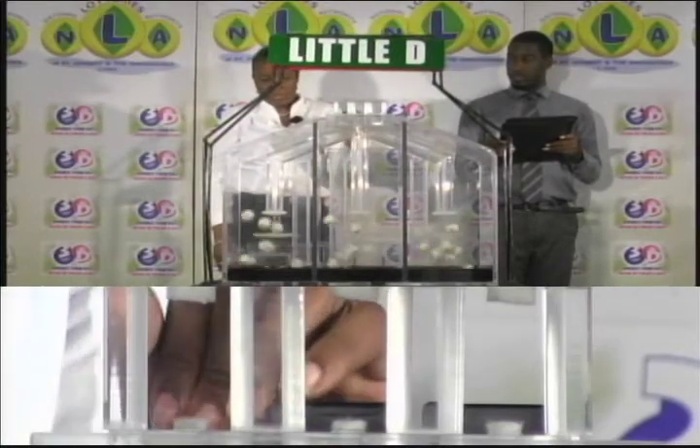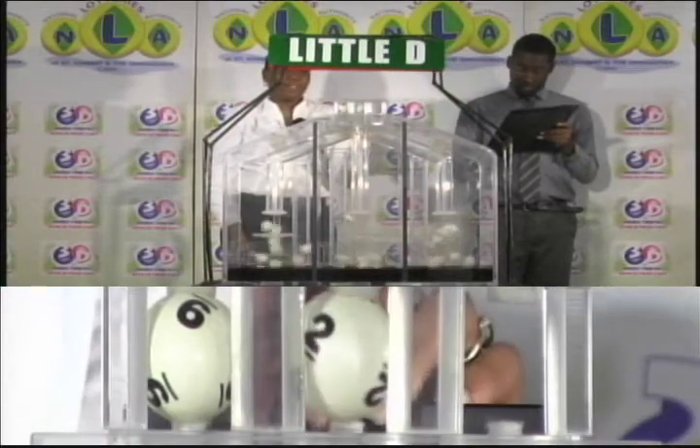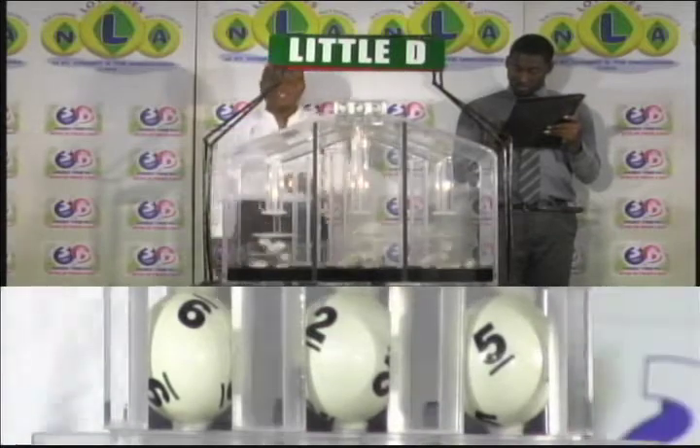The first ball is 9, the second is 2, and the third ball is 5. 9-2-5 is the Little D winning number.